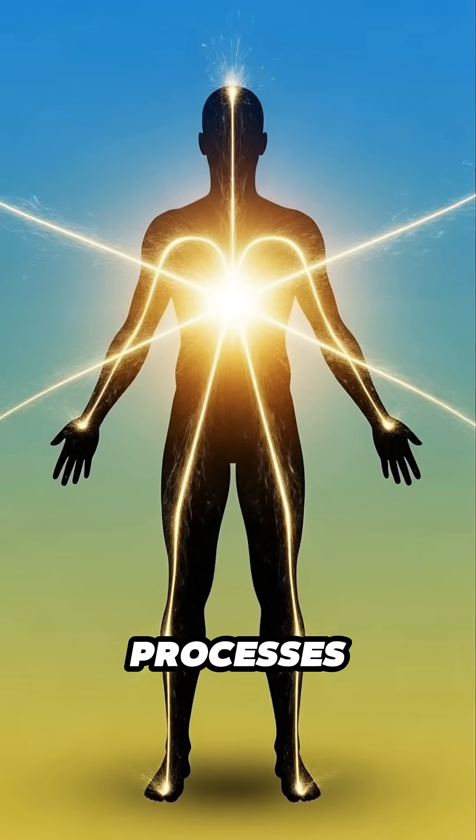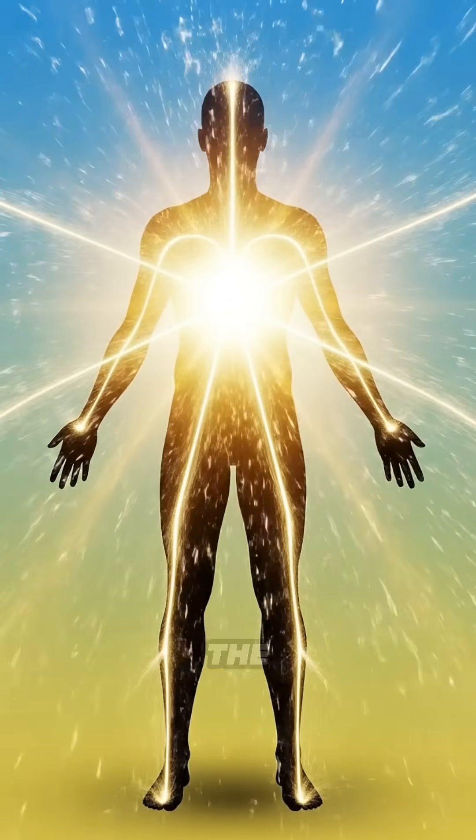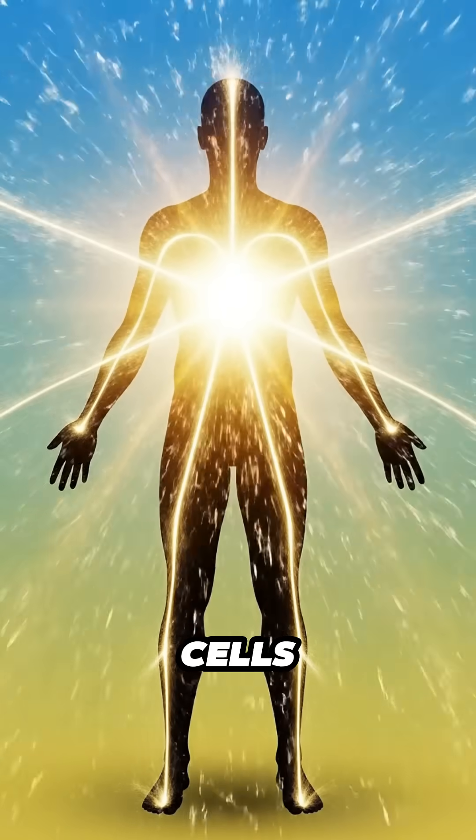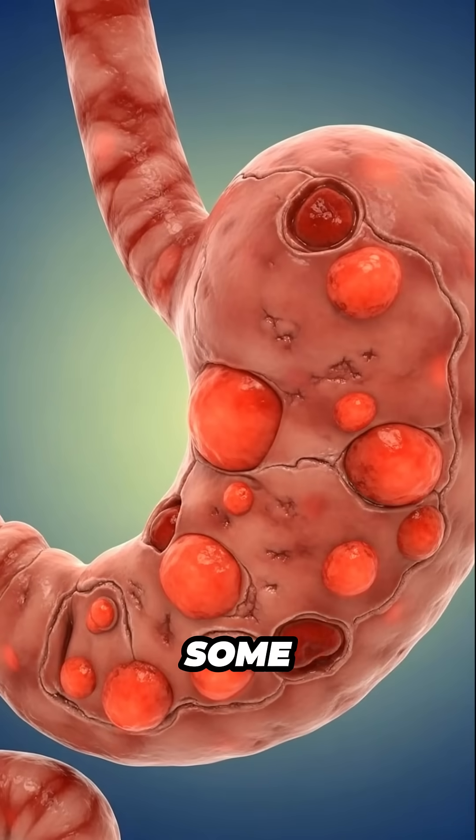The body processes the rapidly absorbed sugars and turns them into a brief rise in energy. The core brightens, and cells respond for a short period before settling.